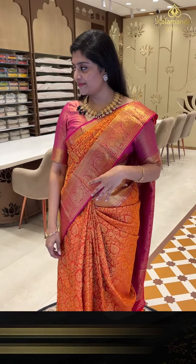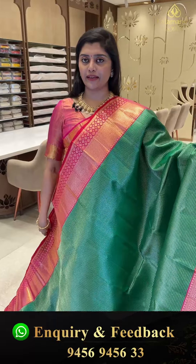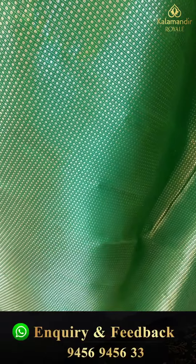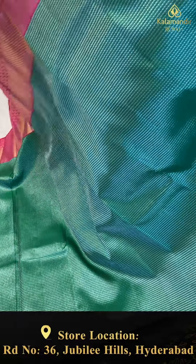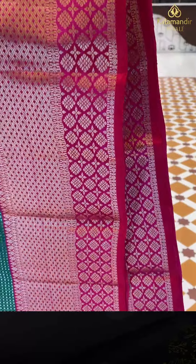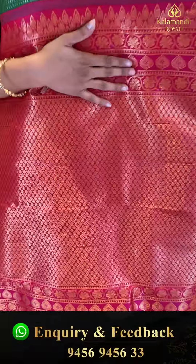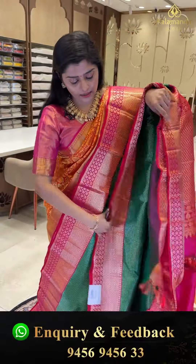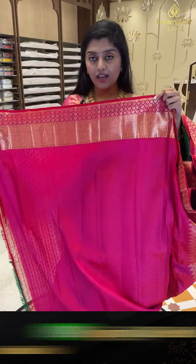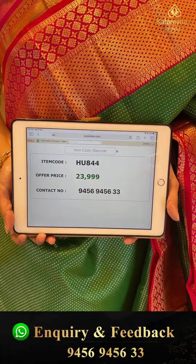Let's see next saree. Another beautiful saree that comes in a nice parrot green and pink color combination. All over the saree there are butta styles with insect patterns. The top and bottom borders have diamonds along with leafy patterns and rudraksh butas. Here is a gorgeous very rich pallu with country golden zari weave and leafy patterns. The blouse has brocade style with borders in contrast. Code HU844, offer price 23,000 triple nine only.